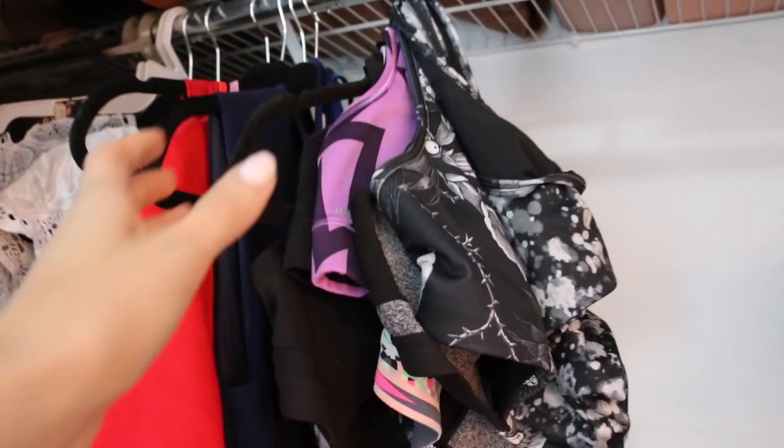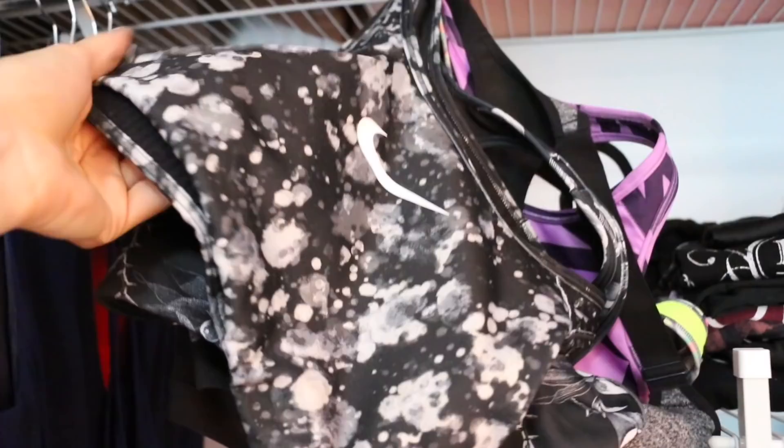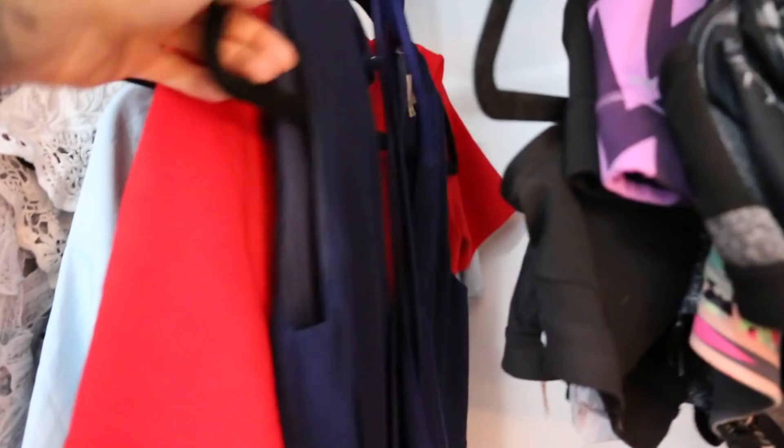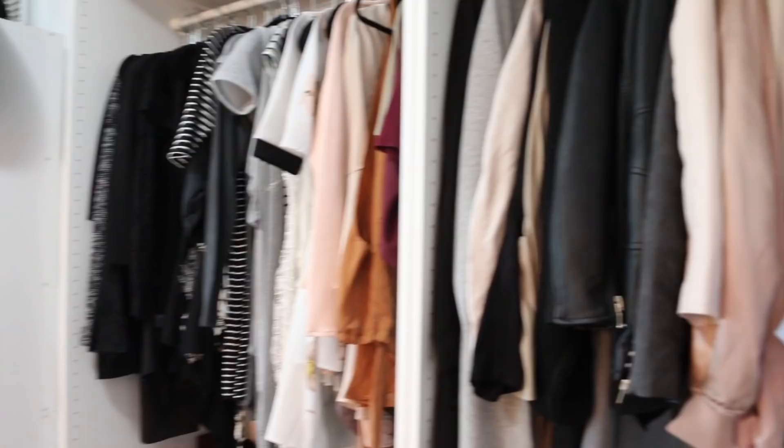This hanger just has all of my sports bras on it — I just hang all of them on here to make them nice and easy. The cleanest ones are from the top, and throughout the week I just pick through them since I work out quite a bit. And then beside that, I just have a bunch of clothes in colors I don't normally wear. My wardrobe is very much blacks, peaches, browns, and grays, and I don't tend to veer far from those colors.